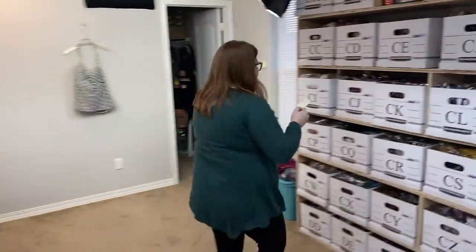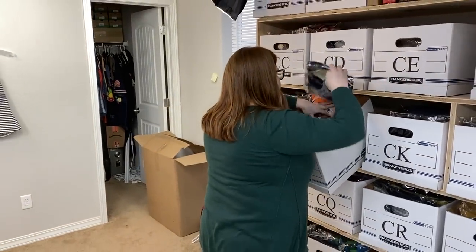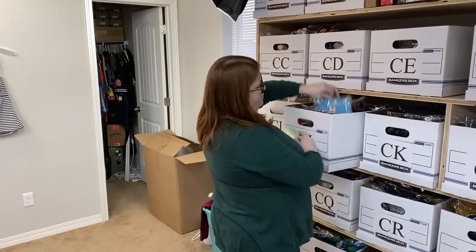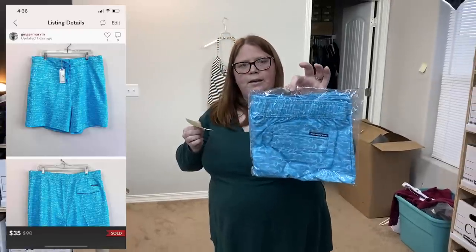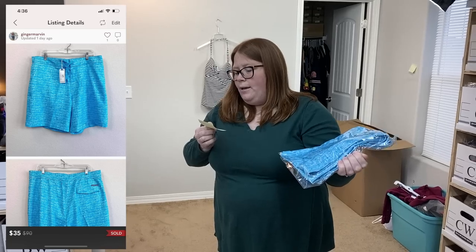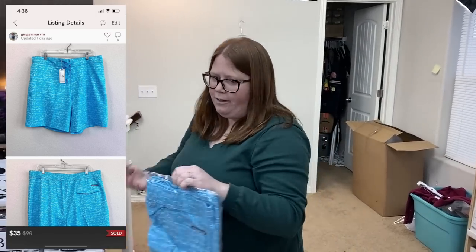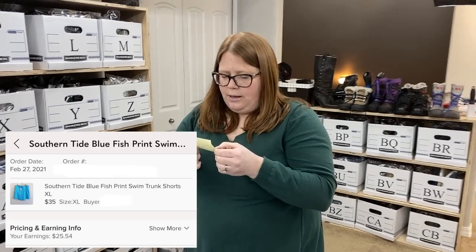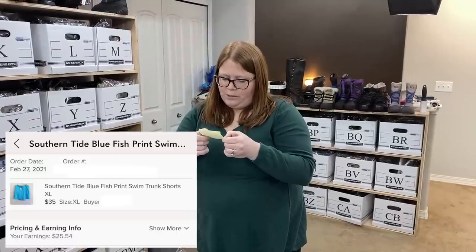Box CJ. Swimming season is definitely upon us — I've been selling a lot of swim stuff lately. These ones sold on Poshmark for $35 with discounted shipping. It's the brand Southern Tide, similar to Vineyard Vines. I got those for $8 — I think it was Marshalls. So $35 with discounted shipping; I make $25 off that.